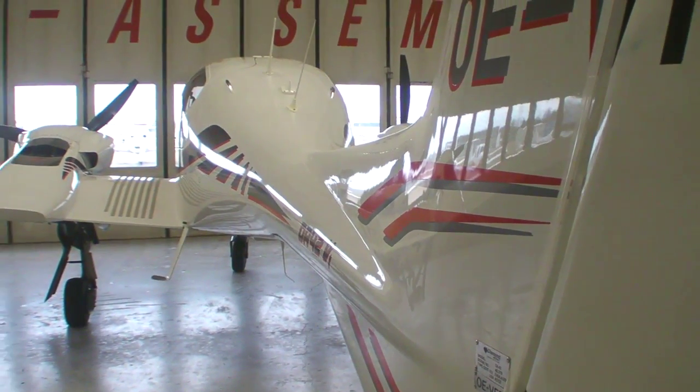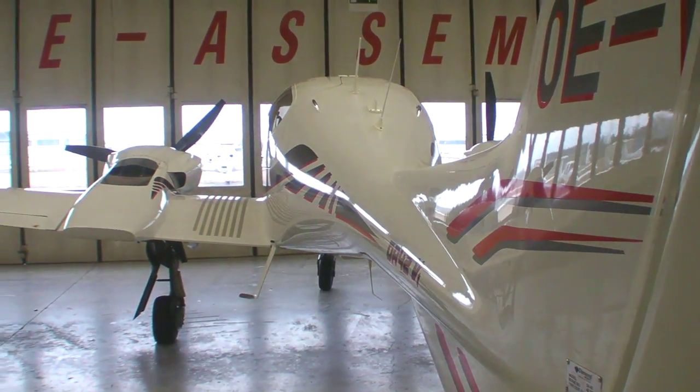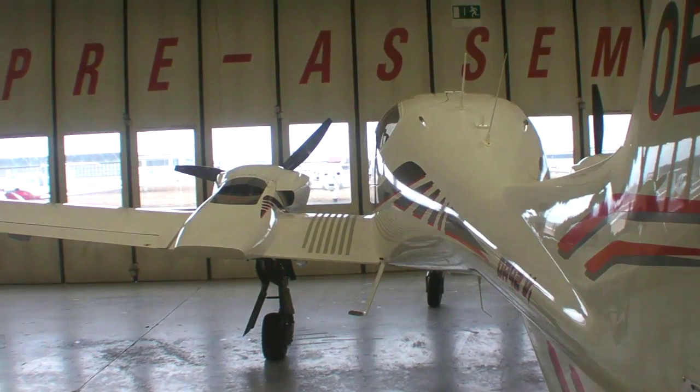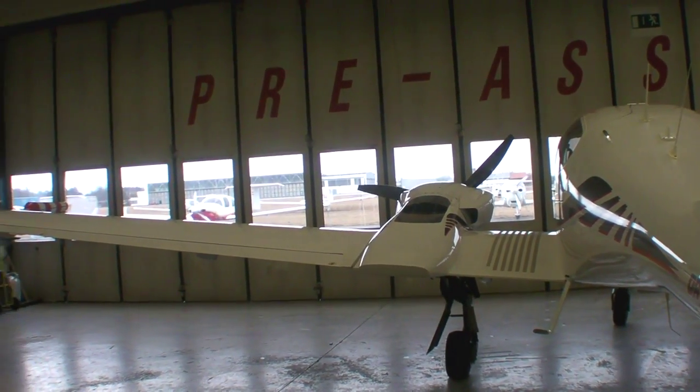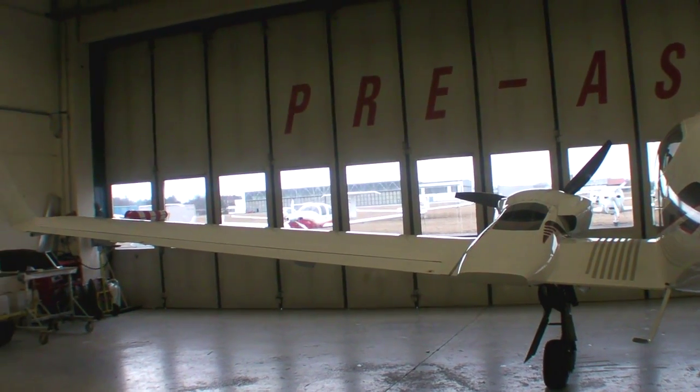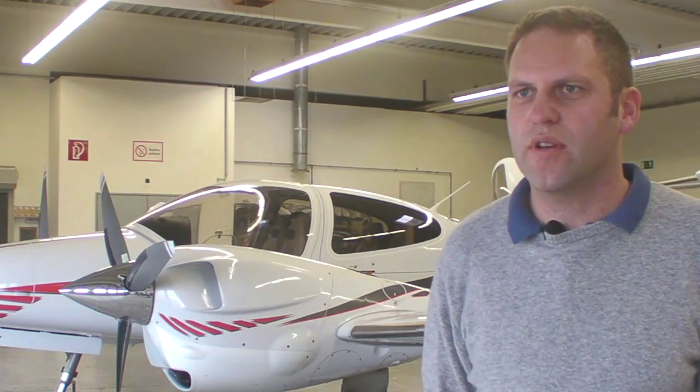We have reduced the takeoff distance ground roll by around 100 meters compared to the standard DA42. The measure to achieve it was to reduce the minimum control speed of this airplane by a total of eight knots.